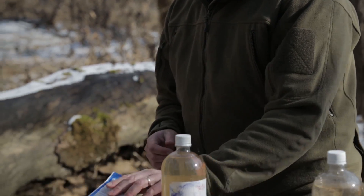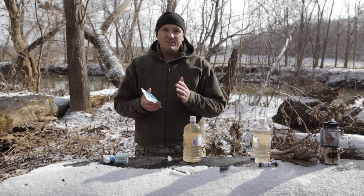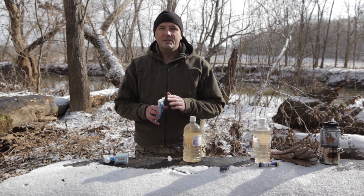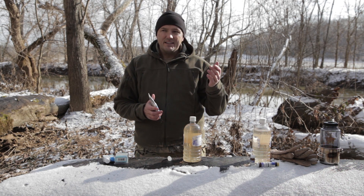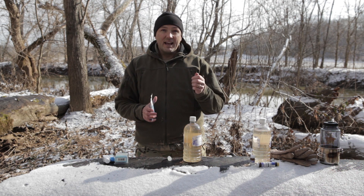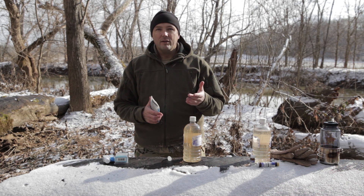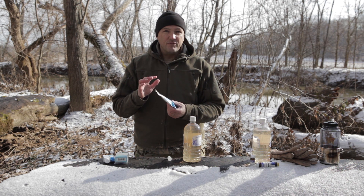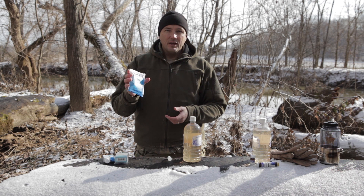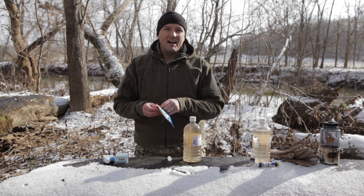Another way to do it is with a chemical called chlorine dioxide - it's available in tablets and drops. Chlorine dioxide is awesome because you don't get the taste of bleach. They actually add chlorine dioxide to chlorinated water to get rid of the taste of the chlorine. These are the Aqua Mir tablets - roughly the same size as those little iodine tablets and individually sealed, so you can toss a few of them anywhere.